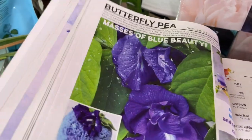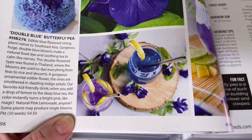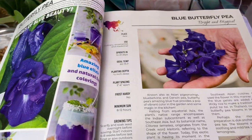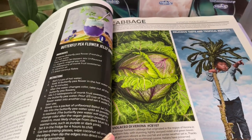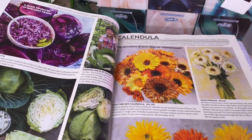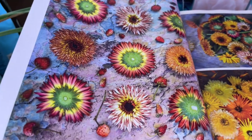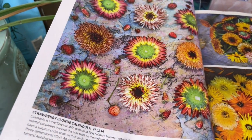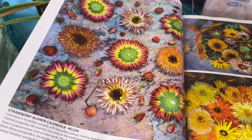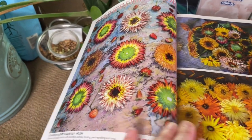The butterfly pea is really interesting — you can make drinks with it, and when you add acidity, it goes from blue to purple, which is pretty cool. Calendula — I started growing this for the very first time. I have the strawberry blonde calendula and I am going to try and dry the petals to make some salves and other things with it. That is on the to-do list for next year.